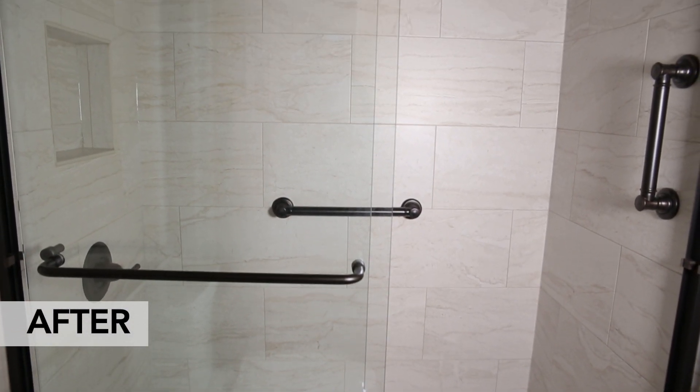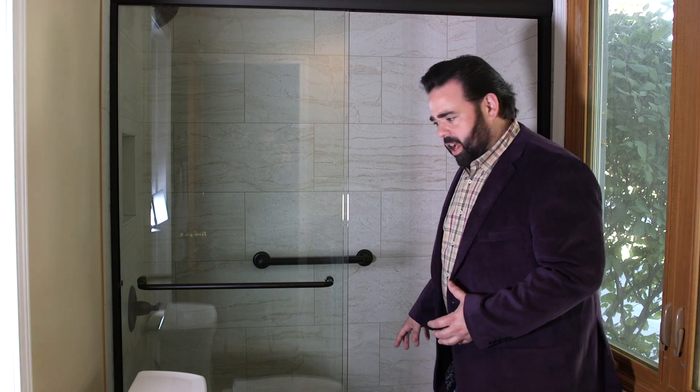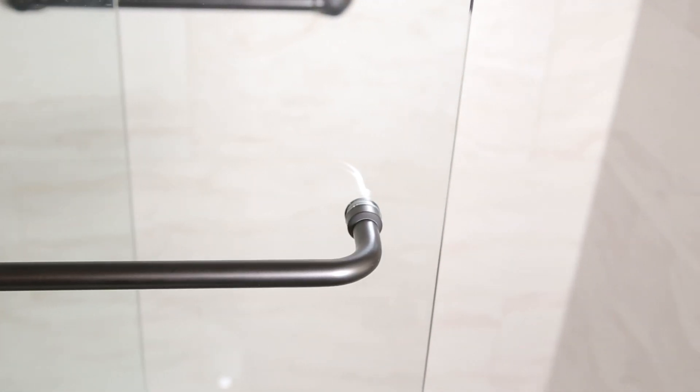So we ripped out the bulkhead, changed the tub to a shower right here and just made it easy. Even installed the grab bars and made it simple. Did the tile all the way around — beautiful job of the tile. That's what we did.